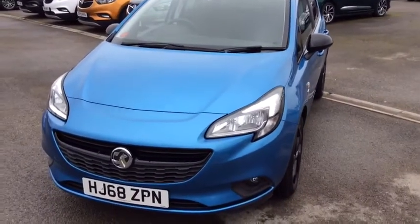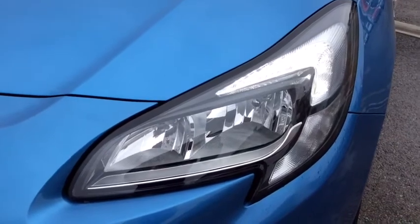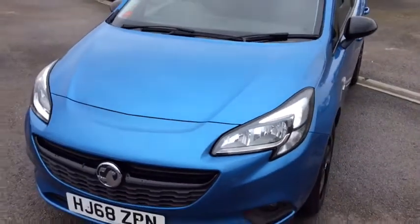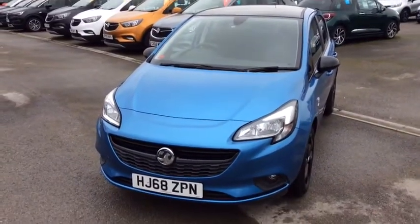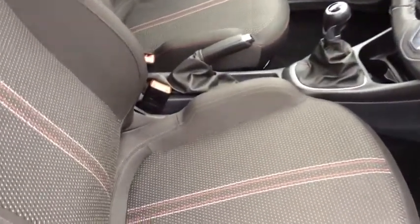Just moving around to the front of the vehicle, this is where you'll find your daytime running lights. Moving into the interior of the vehicle, there are very, very comfortable sporty cloth seats.